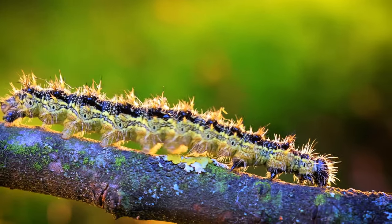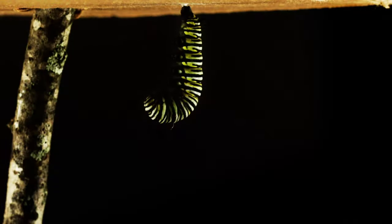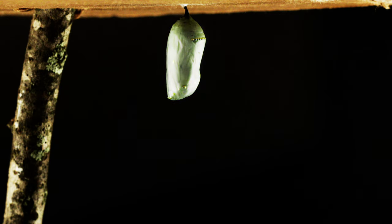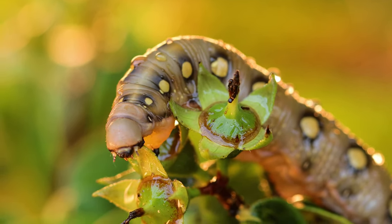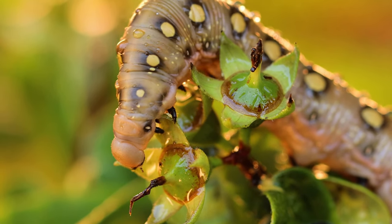Do you know how a caterpillar turns into a butterfly? A butterfly's life begins when its mother lays eggs on a plant. After the egg hatches, it becomes a larva. Butterfly larvae are what people know as caterpillars, and they take on all sorts of interesting shapes and colors. The most important mission of a caterpillar's life is to eat, and they eat a lot. Caterpillars can grow up to 100 times their own size in the larval stage.